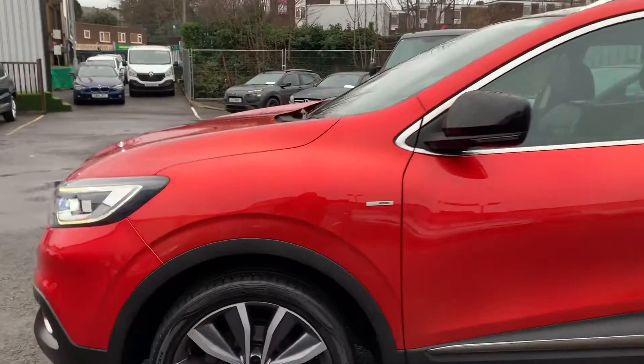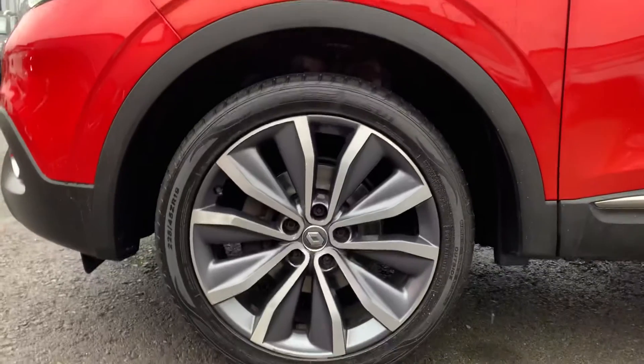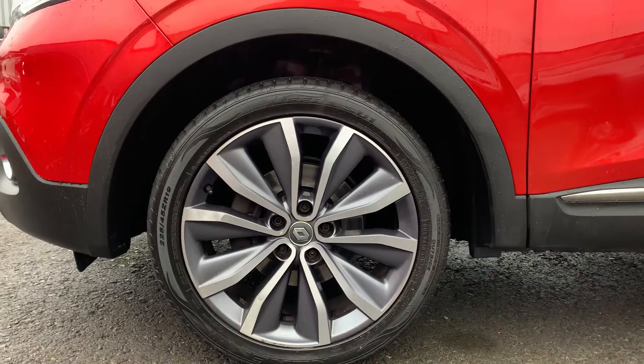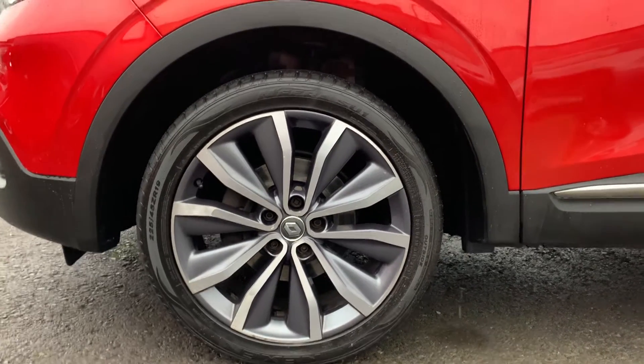If we take a look down here, we can see that this vehicle has been fitted with 19-inch five twin spoke diamond cut alloy wheels, all of which are still in immaculate condition.